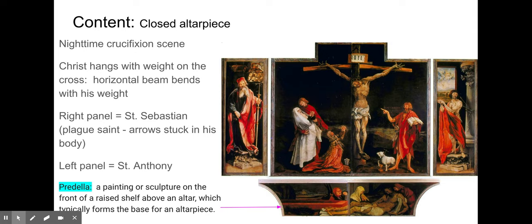On the right panel, you have a figure being stuck with many different arrows — that's St. Sebastian, known as the Plague Saint. It makes sense to have the Plague Saint portrayed for a disease that is plague-like. On the left-hand panel, you have St. Anthony, the saint of these skin diseases and for whom the disease St. Anthony's Fire is named.